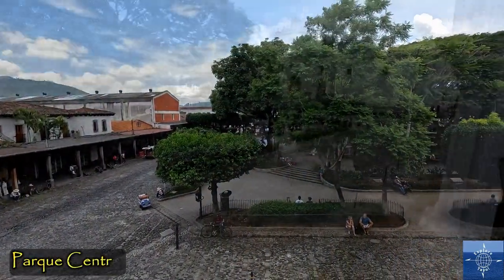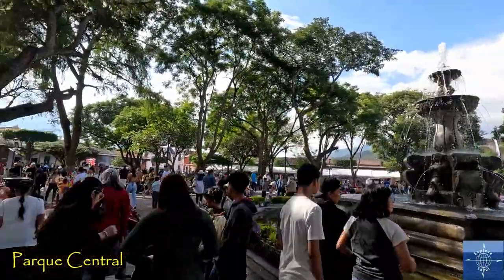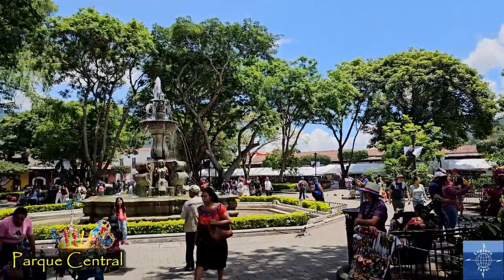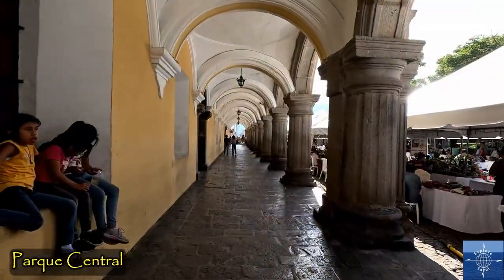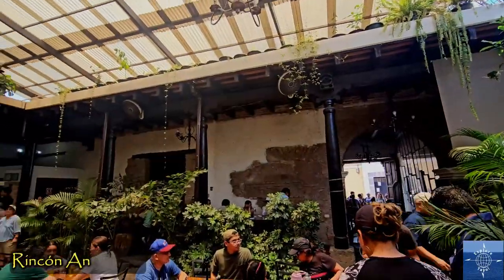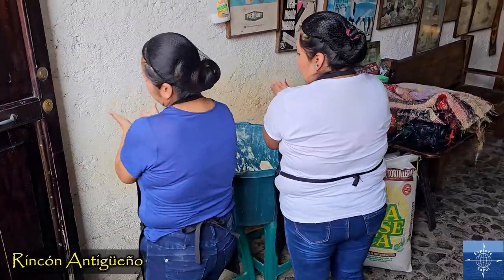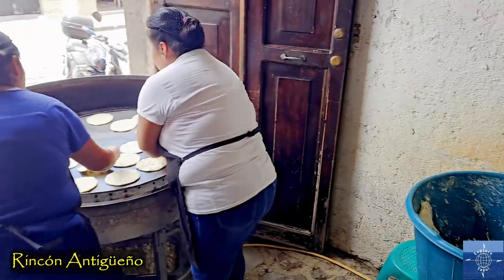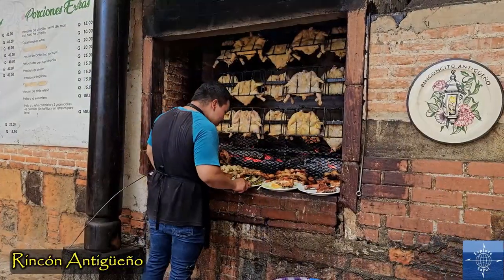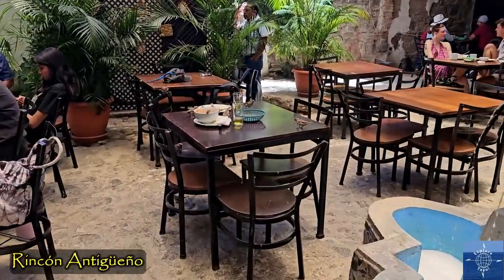The Parque Central is the heart of the city, and there always seemed to be something going on there, especially on weekends, with community events and markets. There are many good restaurants within a couple blocks of the main square. Rincon Atigueño was one of our favorites, and they lured us in with fresh-made tortillas out front. But watch your plates — the local birds are waiting for your leftovers.